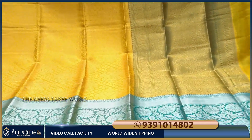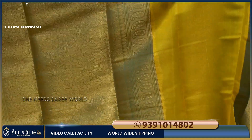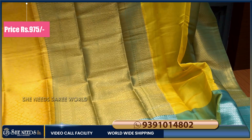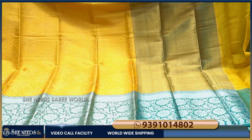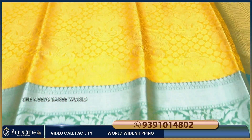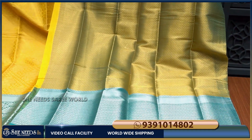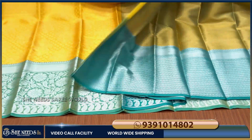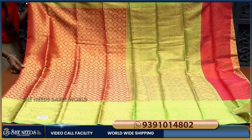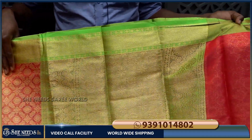This is the third sari. We will make a red and yellow color combination to show the design difference. This is also 975 rupees. We have different sizes. We will also make a yellow and light blue color combination with a blouse and a border.